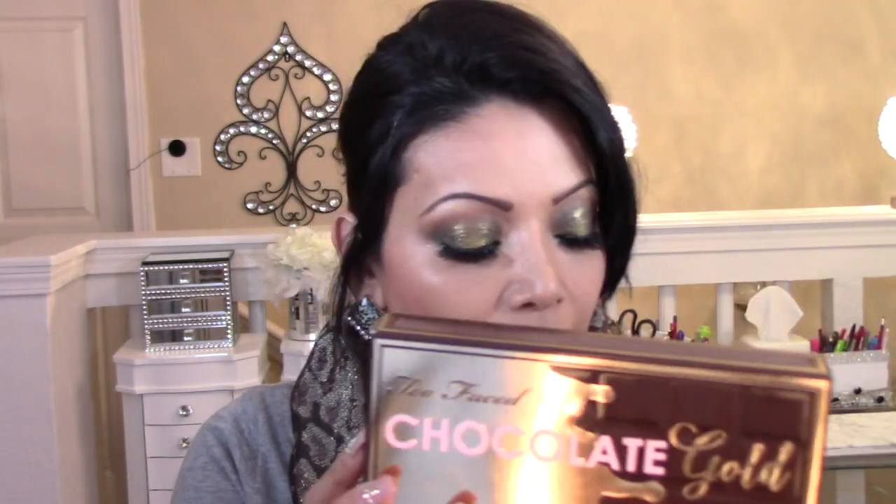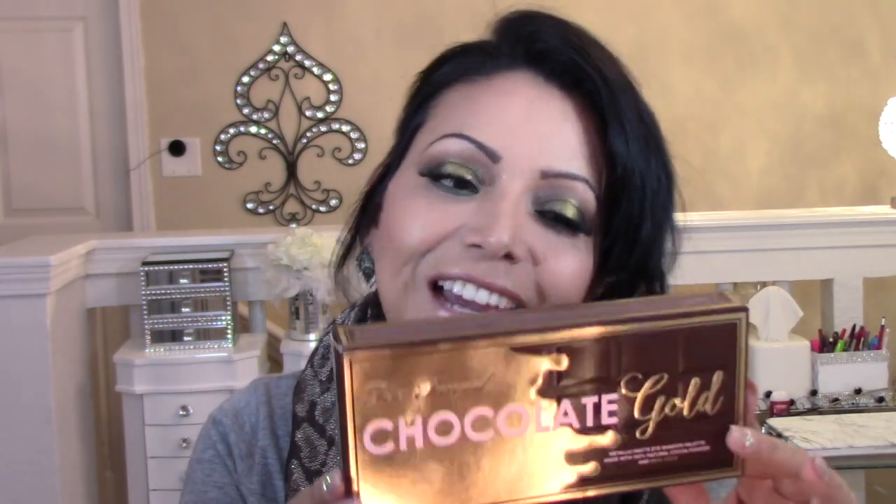The actual box looks like this. It looks just like the actual palette itself and it has kind of like melting gold here on the side. It has pink letters — it says 'Chocolate' and then 'Gold' — and I really like the packaging. I think it gets your attention and it's kind of fancy as well, and I like that.